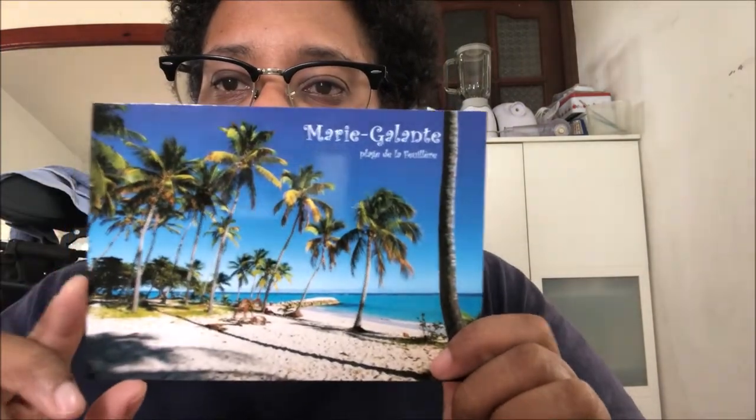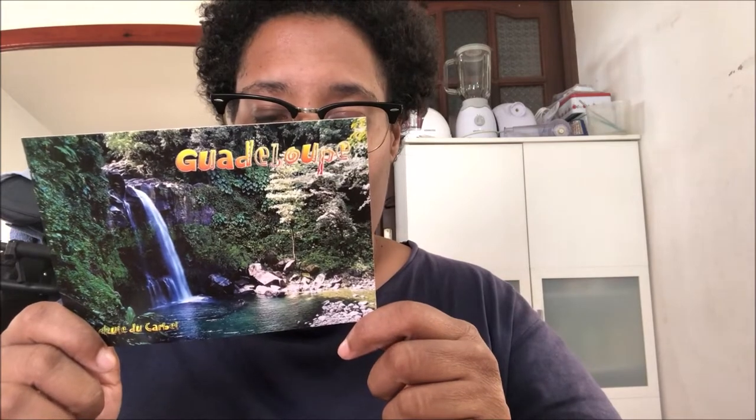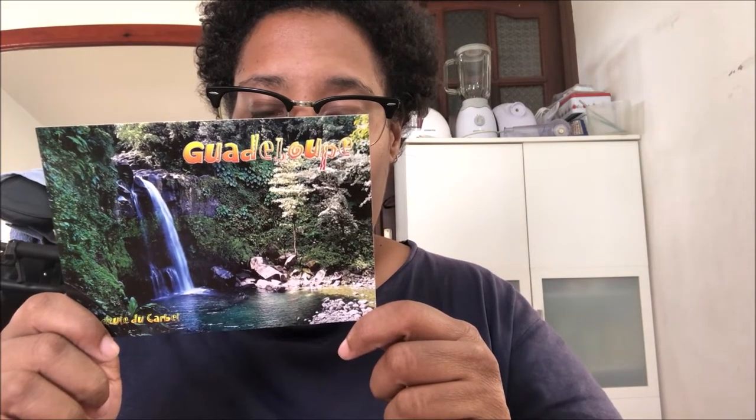This is the postcard of Marie-Galante in Iceland, not far from Guadeloupe. Another postcard from Marie-Galante — I love this one, the beautiful sunset. I think this is the third waterfall of Carbet in Capesterre-Belle-Eau, here in Guadeloupe.